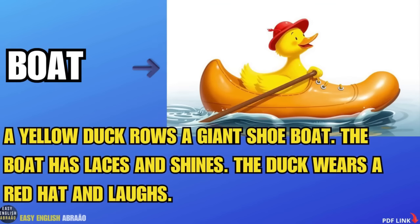A yellow duck rows a giant shoe boat. The boat has laces and shines. The duck wears a red hat and laughs.